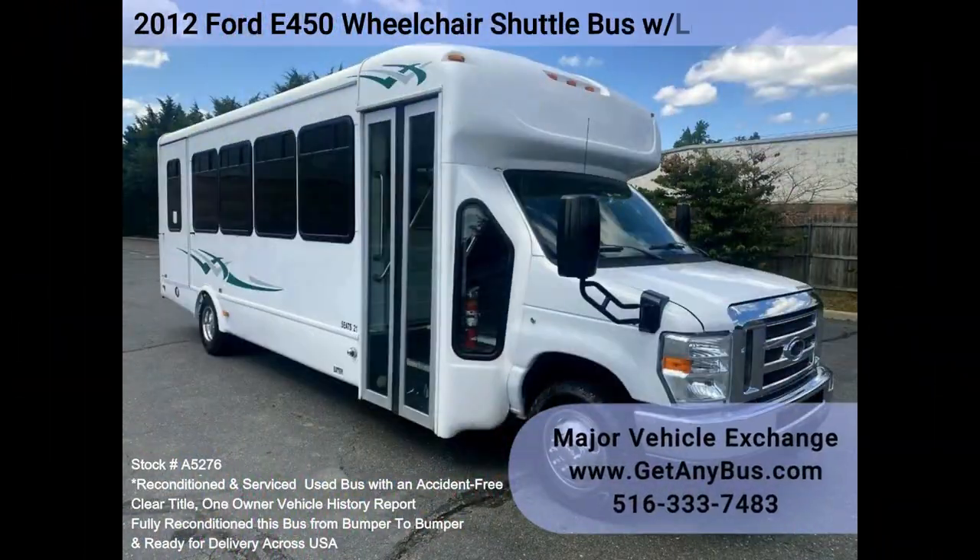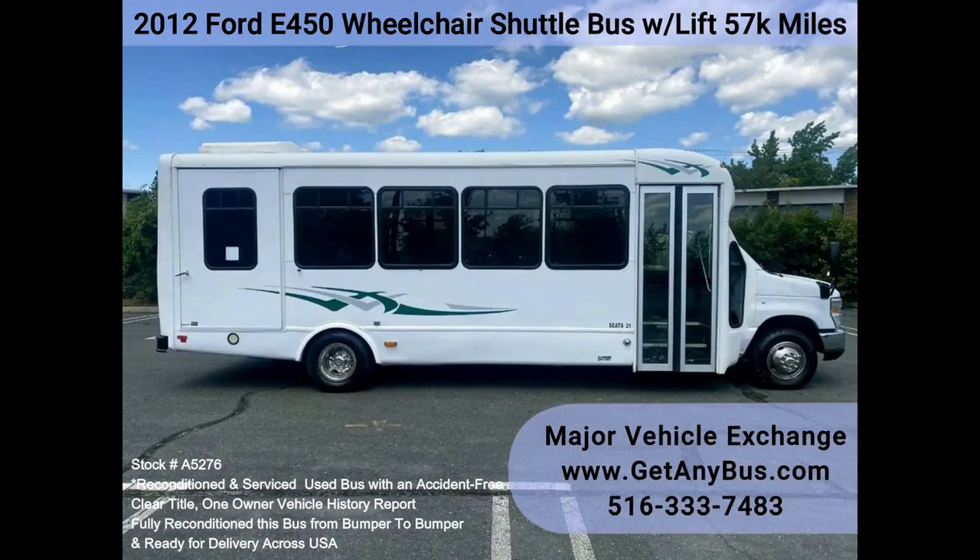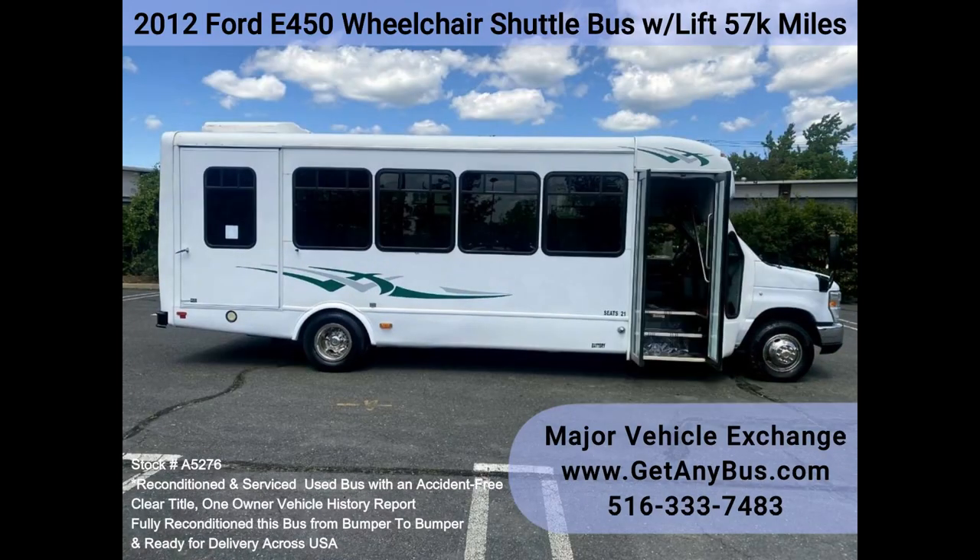Major Vehicle Exchange: 2012 Ford E450 wheelchair shuttle bus with lift, 57k miles, stock number A5276. Fully reconditioned Ford Starcraft E450 21-passenger, including driver, shuttle bus for sale with just 56k miles.